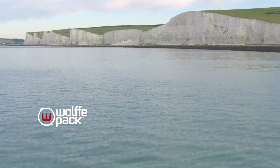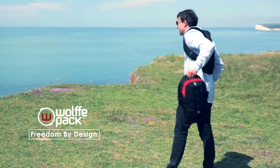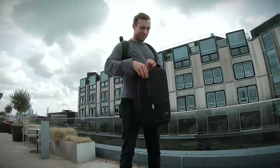We are the team at Wolfpack. We believe in freedom by design. We revolutionized backpack access with our unique innovation, giving effortless access completely free from the hassle of unstrapping.